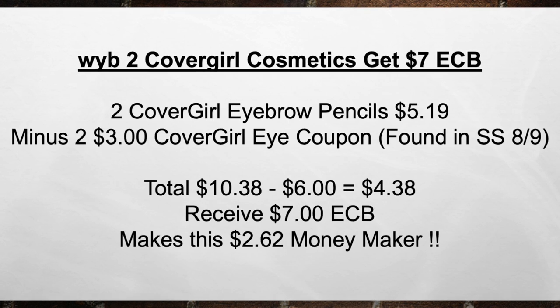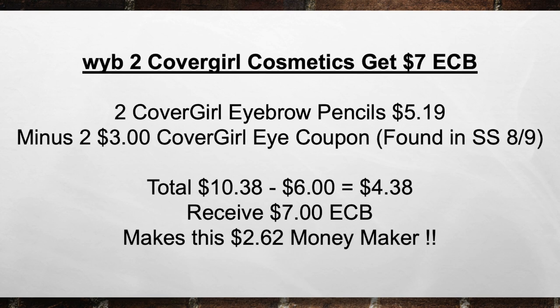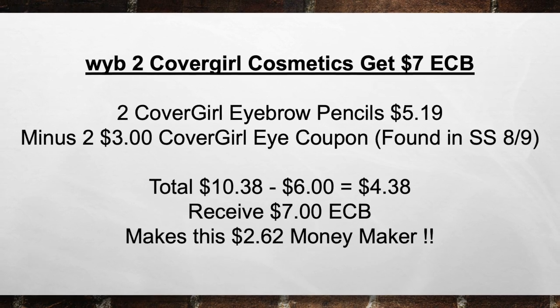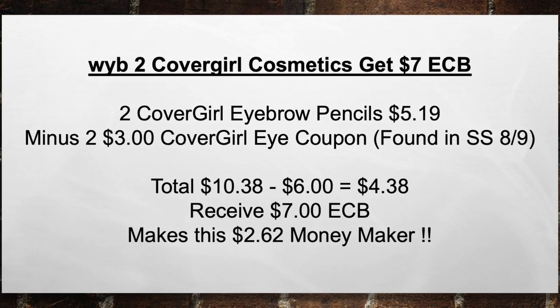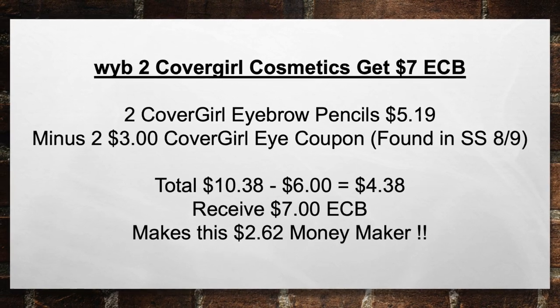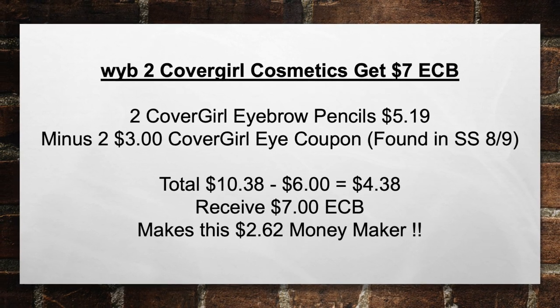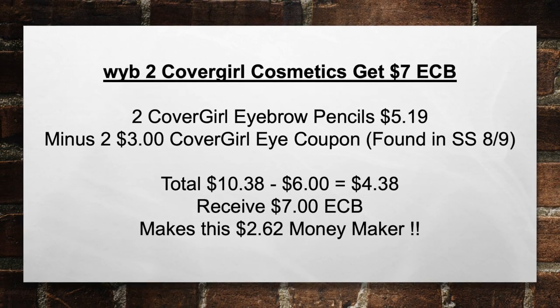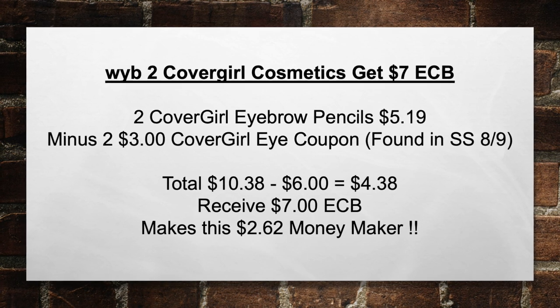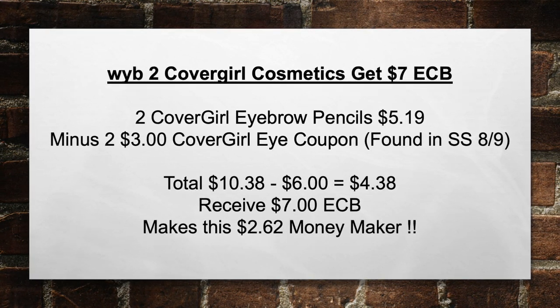Next, when you buy two CoverGirl Cosmetics, get a $7 extra care book. So pick up two CoverGirl Eyebrow Pencils for $5.19, minus two $3 CoverGirl Eye Coupons found in the Smart Source, bringing your total from $10.38 minus $6 in coupons equals $4.38 out of pocket. Then you're going to receive back a $7 extra care book, making this a $2.62 money maker.